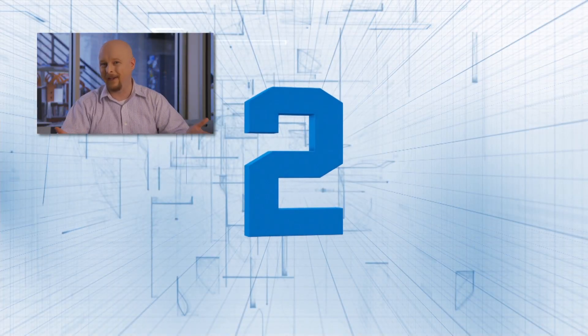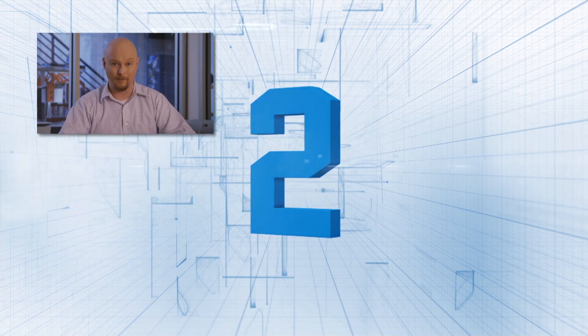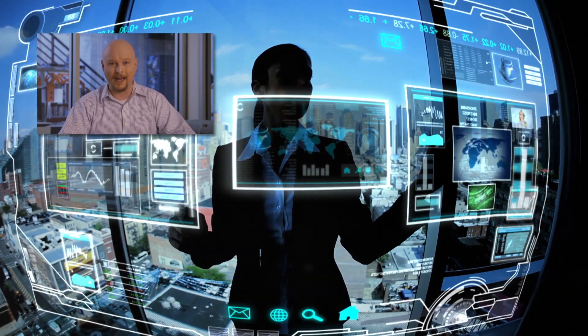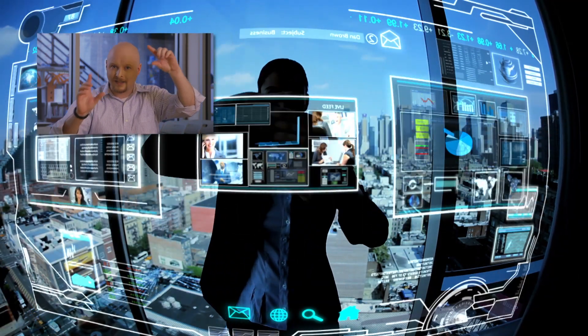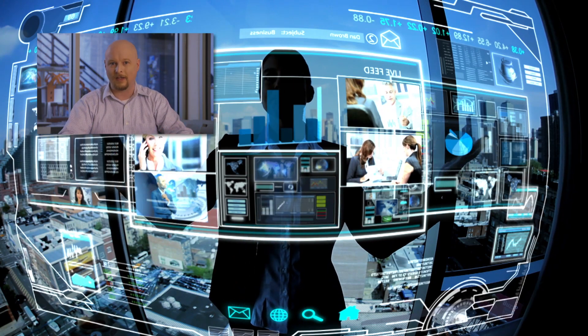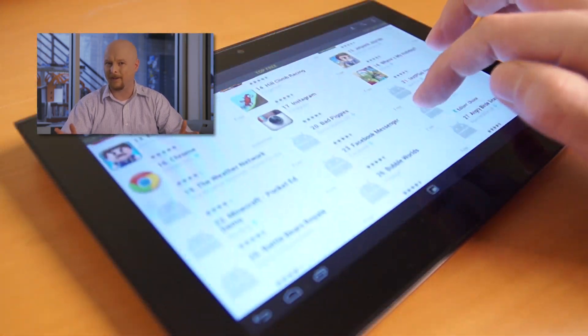Number two: you can't have any discussion about science fiction and science reality without bringing up Minority Report. When you watch John Anderton swipe stuff off the screen, or resize images by moving his hands apart or together, you can't help but feel the movie really predicted how user interfaces would look in the near future. And if you want to turn your own PC into a Minority Report user interface, you can use a gadget like the Leap Motion Controller, which just plugs right into your USB port.